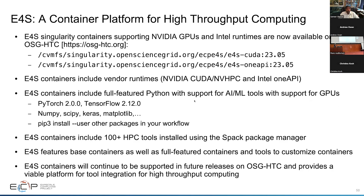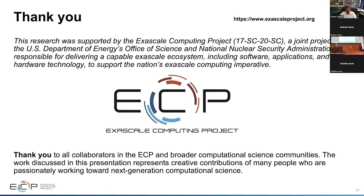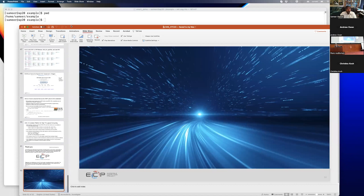E4S is a container platform for high throughput computing. Our containers supporting both NVIDIA GPUs and Intel runtimes are now available on OSG HTC. The directory has CUDA, OneAPI, and latest Singularity containers. We feature vendor runtimes from CUDA, NVHPC, and Intel OneAPI, as well as TensorFlow, PyTorch, and many Python packages. You can pip install additional packages, and there are 100 HTC tools, base and full-featured containers, and tools to customize them. E4S containers will continue to be supported in future releases on the Open Science Grid, providing a viable platform for tool integration for HTC. I would like to thank the ECP project.